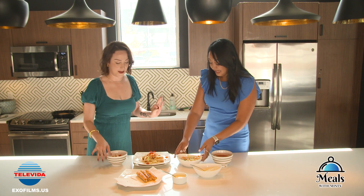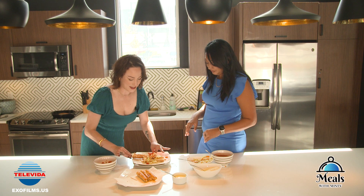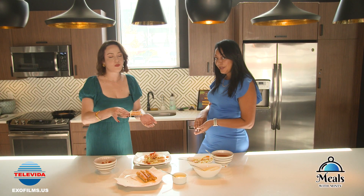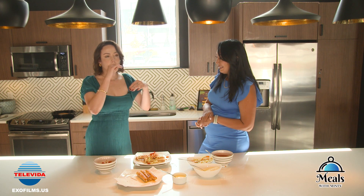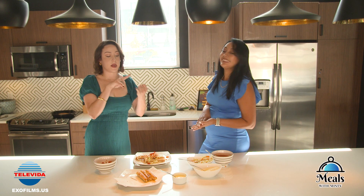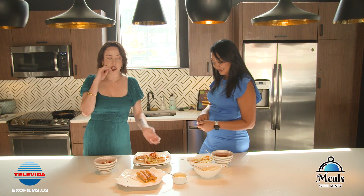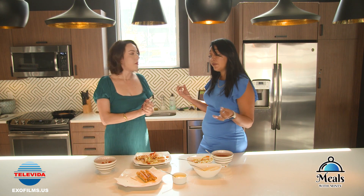That looks so good! Let's see what she thinks — taste test. Take a little bit of repollo and make sure you dip it in the salsa. It's a little messy, but the messier the better. A lot of flavors. The mantequilla is salty, the repollo gives freshness, there's a good tanginess and the chicken is savory — it's a good mix. It's definitely a very flavorful meal.